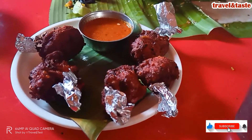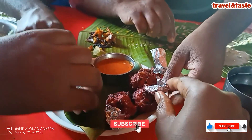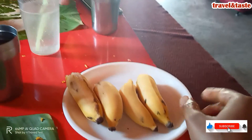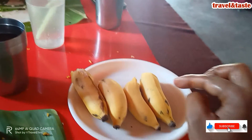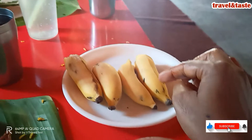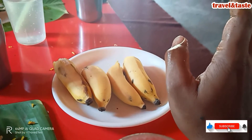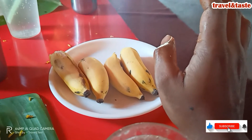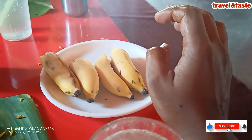After finishing the biryani, we ordered a lollipop. It's very good — it's too big! The best thing here is the bananas. After eating, they gave us 4 bananas which are complementary — they don't charge for them. I almost felt like I was in South India. That is very interesting to see.